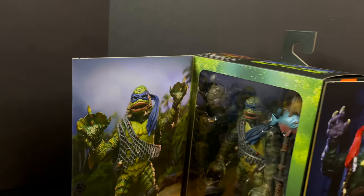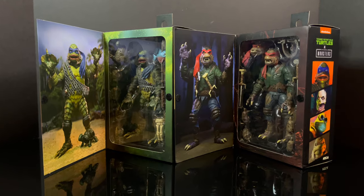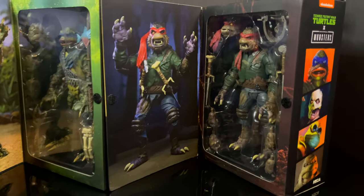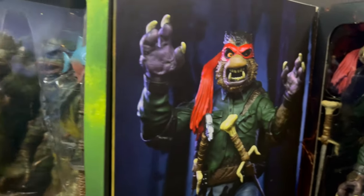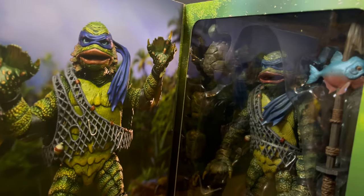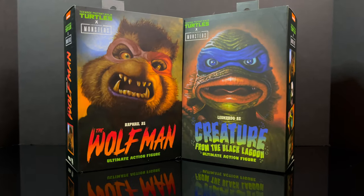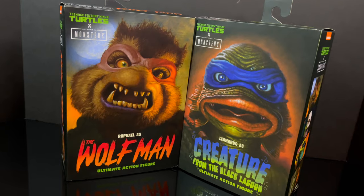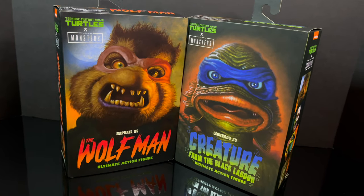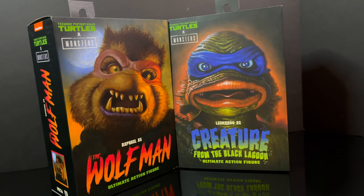Right before we get going, as always, if you get a chance to go through a few on the shelf, make sure you open up the box a little bit — a little flappy — inspect it, make sure everything's in there, make sure there's no paint chippage. Get yourself a good looking version. So this is going to be an absolute blast. Sit back, relax, grab yourself a nice hot cup of coffee. This is a look at the new TMNT X Universal Monsters — Raphael as the Wolfman and Leonardo as the Creature from the Black Lagoon by NECA Toys.